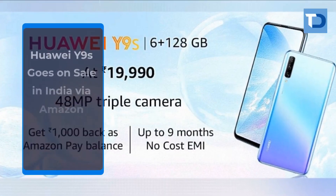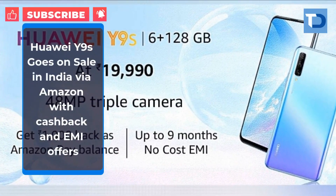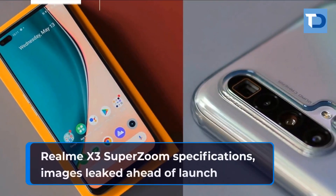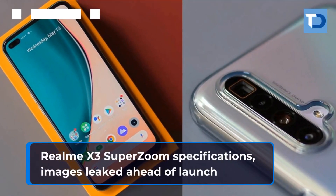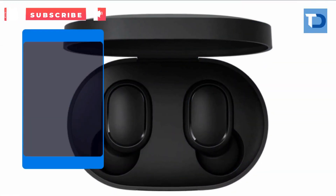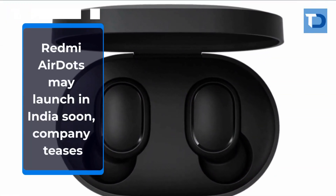Huawei Y9s goes on sale in India via Amazon with cashback and EMI offers. Realme X3 SuperZoom specifications and images leaked ahead of launch. Redmi AirDots may launch in India soon as the company teases the product.